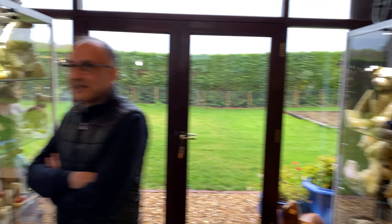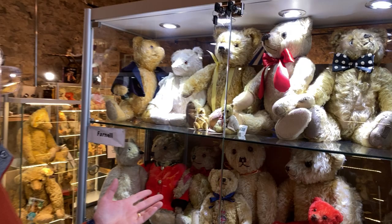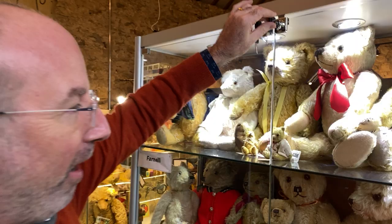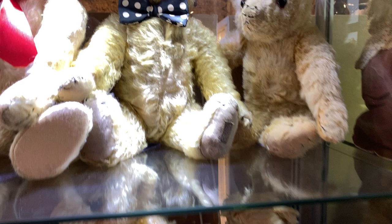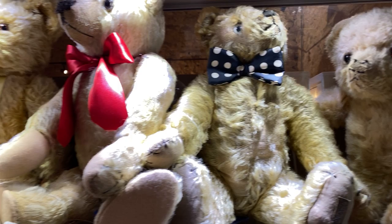We're just zipping around the corner here to her Farnell case. I think everybody should have a Farnell case — I don't know why I don't have one. But you're going to have one after this. Look at these — they're just gorgeous. A Farnell case — I can't even believe it.